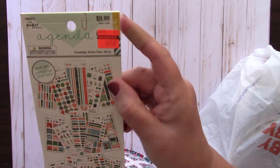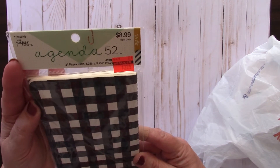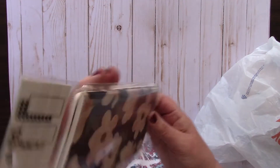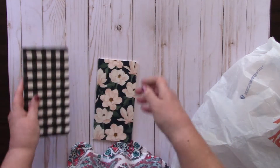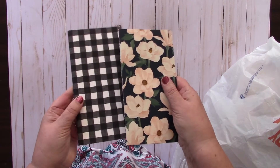These Agenda 52 journals are 24 pages each with two in a pack. They had been $8.99 and I got them for $2.24. One is black and white checked on the outside with a pretty floral inside, lined paper. The other is the opposite - floral outside with checks inside. Very cute for travelers notebooks.